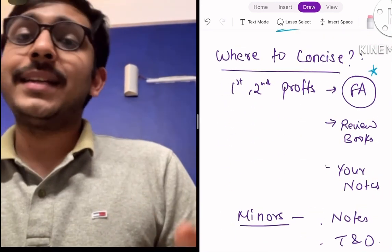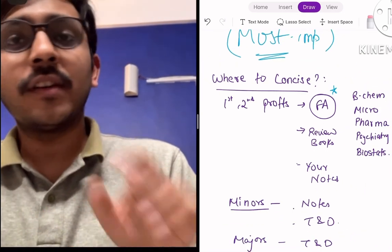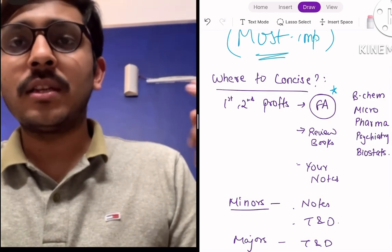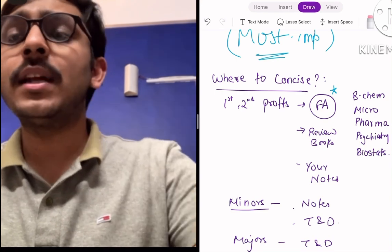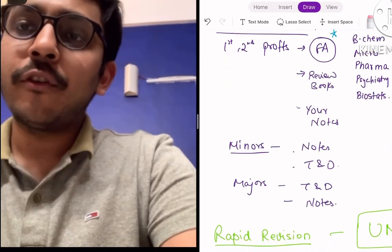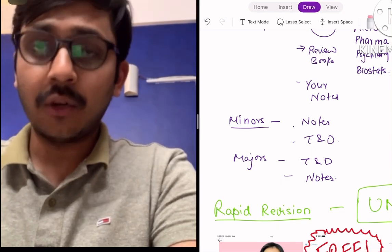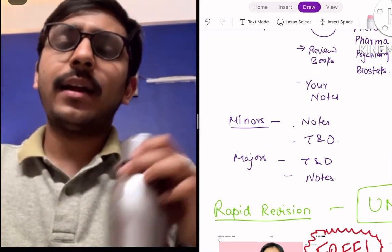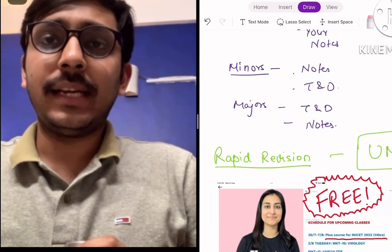Now, where to concise this vast knowledge? In my opinion, First Aid is a very good resource for concising first and second prof subjects — predominantly biochemistry, microbiology, pharma, psychiatry, and biophysics. These are given very well in First Aid and you can use it to consolidate your first and second prof subjects. For third and fourth prof subjects, your own coaching notes or handwritten notes are good enough, or if you have joined a test series they make concise revisable notes for these final year subjects.